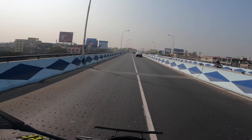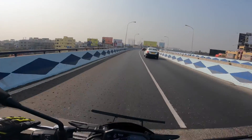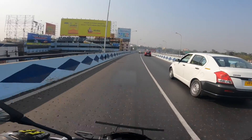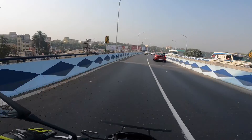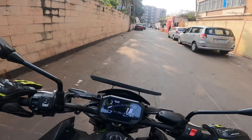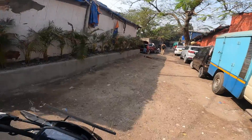Hi everyone, welcome to biking day. It's been seven months since I got my bike — my Z900 — and it's time for the second service. The first service was after 30 days, and the second service is six months from the first service, so that's seven months. Right now I am off to the service center. Let's see what all they do this time and how much it costs. My odometer reading is 4,670 kilometers.